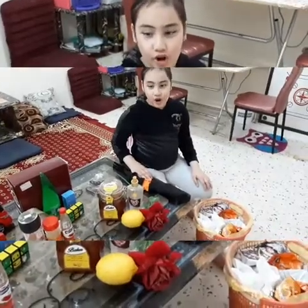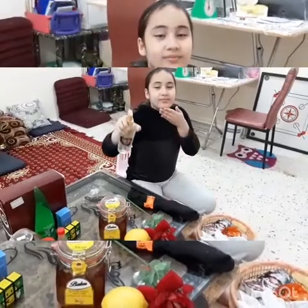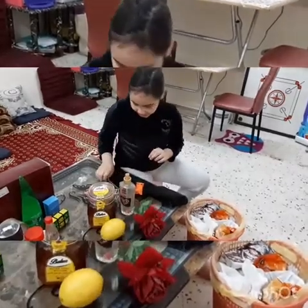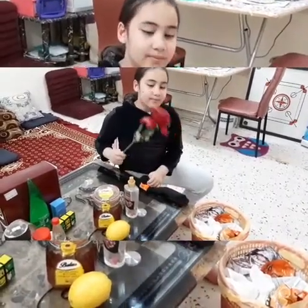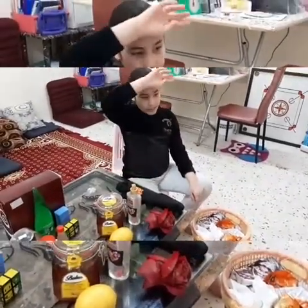Odor: sweet, fresh, lemony, rose, rosy. Stinky, rotten, sweaty.